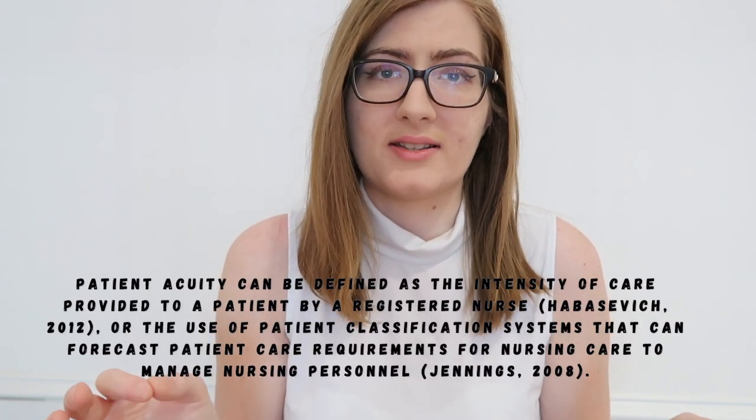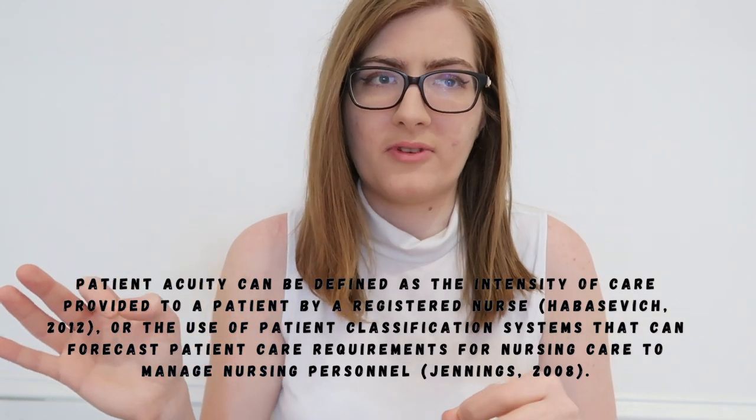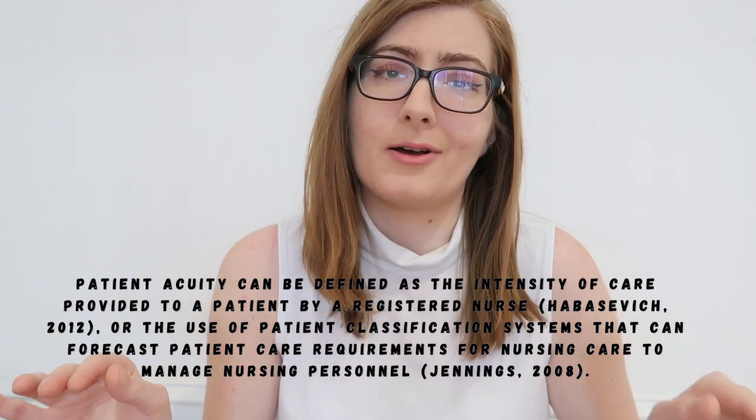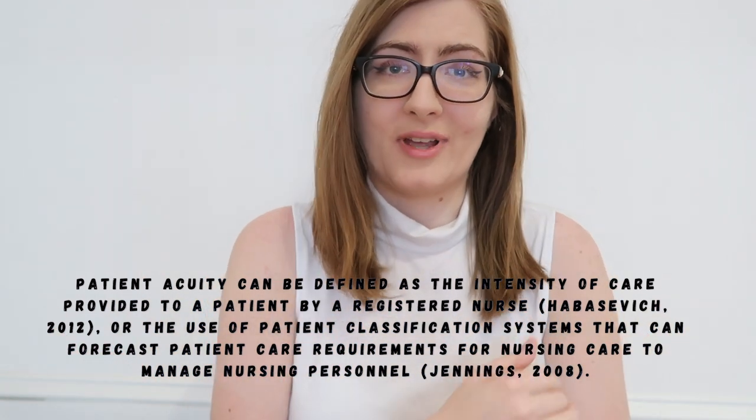The triage system in the ER is how we determine level of acuity and who gets seen first. Because in the emergency department, everything is classified on an emergent slash acuity basis. Acuity is the level of how sick a patient is, basically. And because the ER does not close its doors — we can't say we're full, we don't have patients — we have to classify patients based on a triage system, which is a five-level system, to determine how sick and how quickly someone needs to be seen.